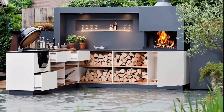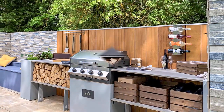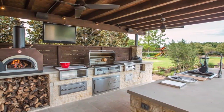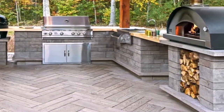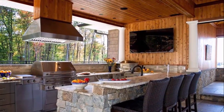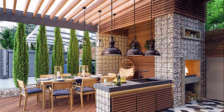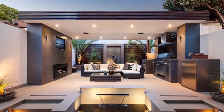Watch this video till the end. When the weather is warm and pleasant, there is nothing more satisfying than eating a meal outside. With these outdoor kitchen ideas you can both prepare and enjoy your food under the warm sun or glittering stars. You will find designs for every style, from shabby chic to rustic to outdoor styles.